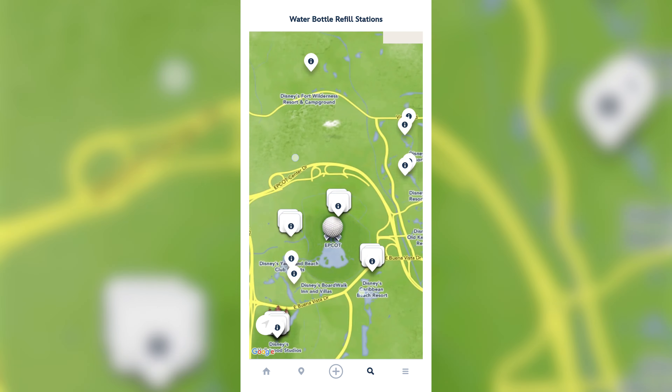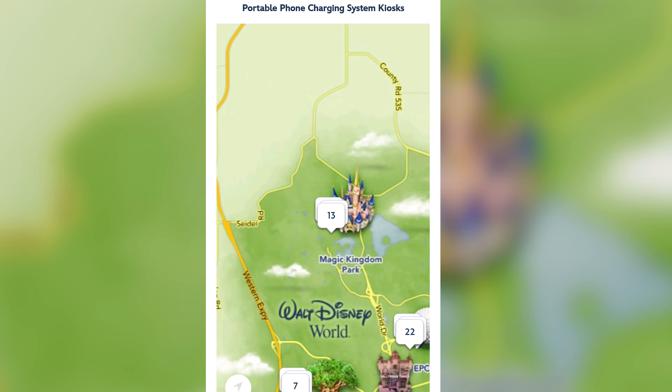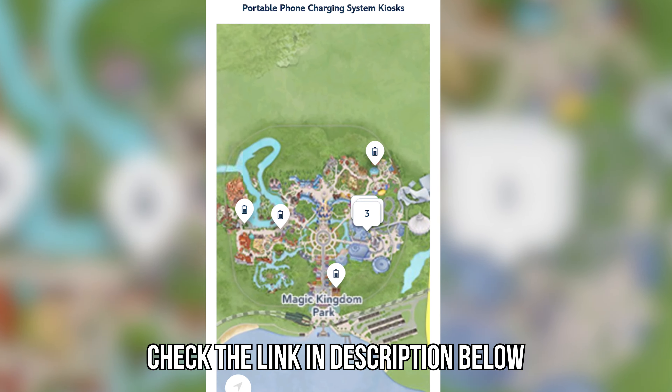Coming in at number 3: a portable phone charger. There is nothing worse than your phone dying when you're about to take that perfect picture of the parade or you need to check the app for ride times. We purchased two fuel rods before we left — and the parks have refueling stations where you can turn in your empty fuel rod and they will give you back a fully charged one for free. That was a huge lifesaver.